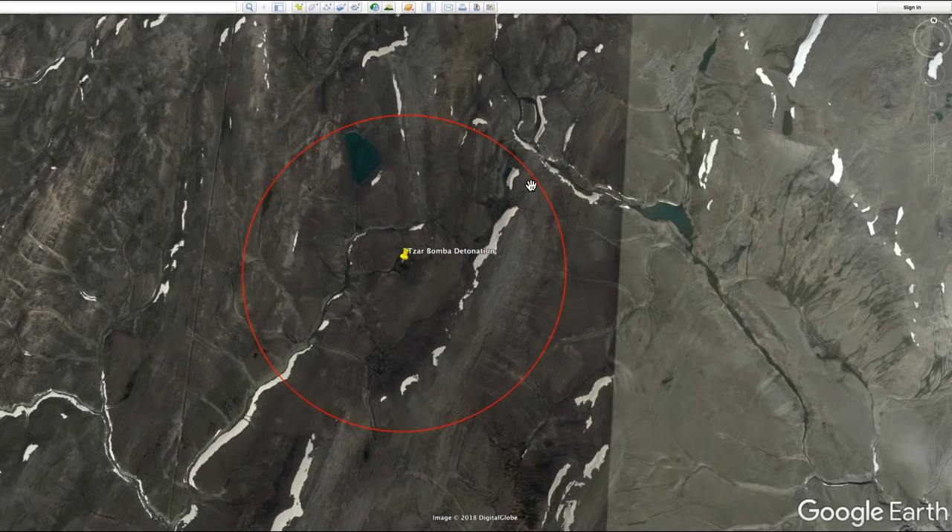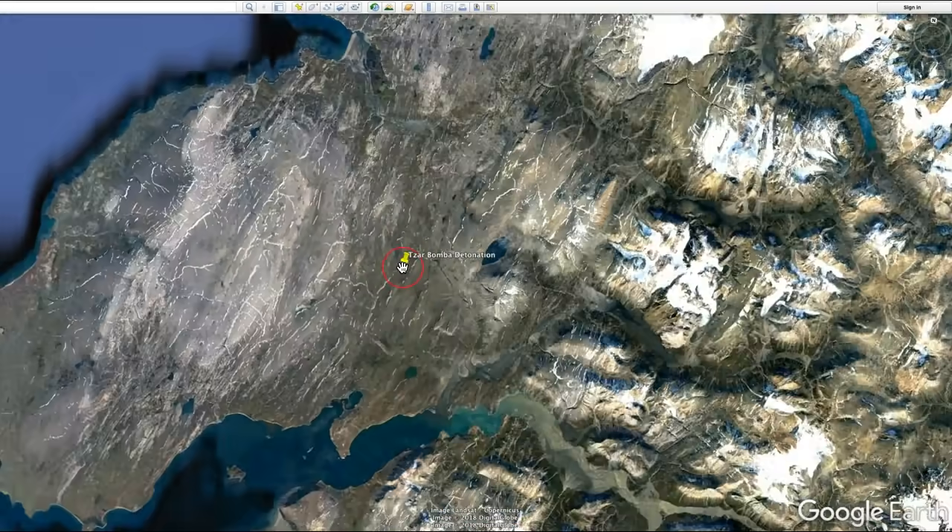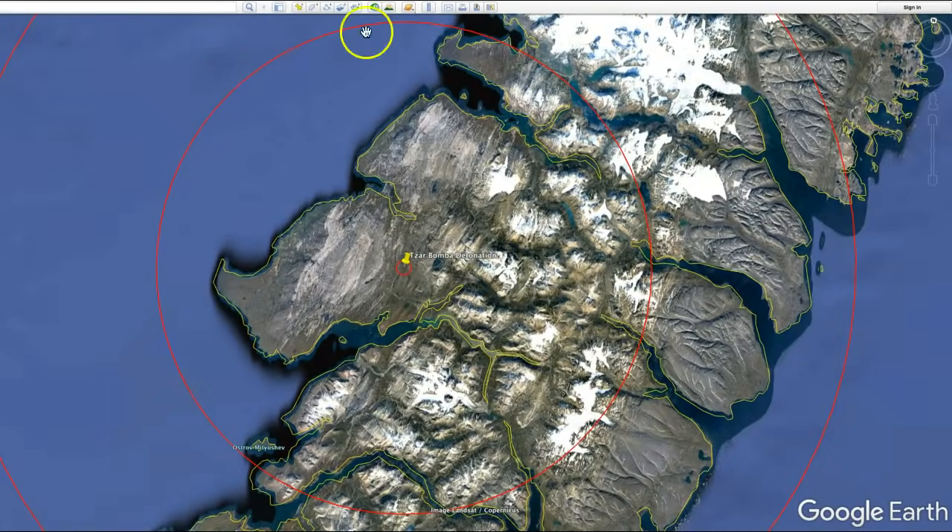You can see the epicenter here. The next circle represents the total complete destructive blast radius of the Tsar Bomba. That turned out to be 55 kilometers or 34 miles. So everything within that radius was totally and completely destroyed — it was decimated.